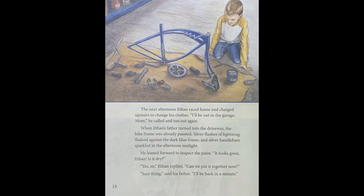Page eighteen. The next afternoon, Ethan raced home and charged upstairs to change his clothes. "I'll be out in the garage, Mom," he called and ran out again. When Ethan's father turned into the driveway, the bike frame was already painted. Silver flashes of lightning flashed against the dark blue frame, and silver handlebars sparkled in the afternoon sunlight. He leaned forward to inspect the paint. "Looks great, Ethan. Is it dry?" "Yes, sir," Ethan replied. "Can we put it together now?" "Sure thing," said his father. "I'll be back in a minute."